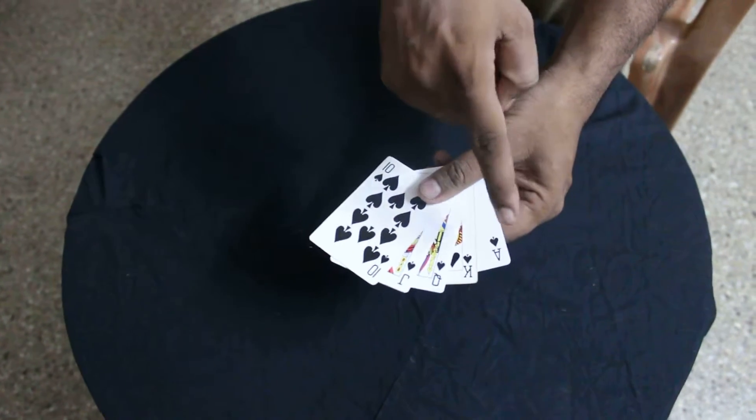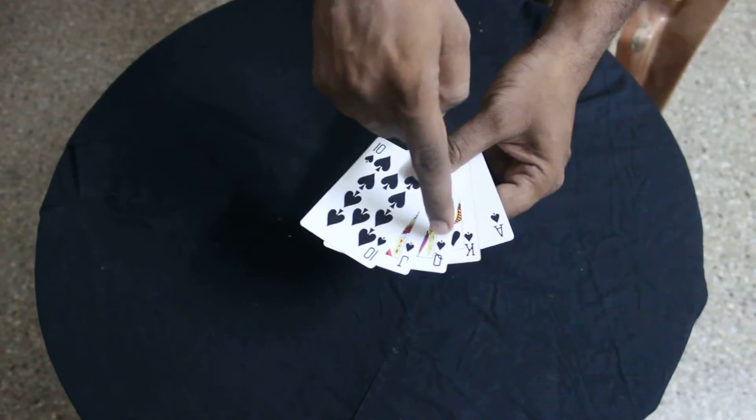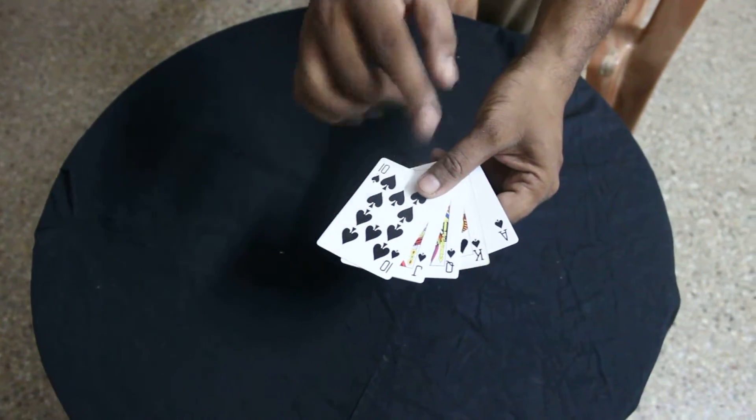So we have got the ace, the king, the queen, the jack and the ten of spades. And this is the winning hand of poker.